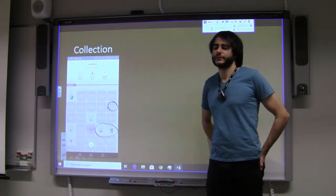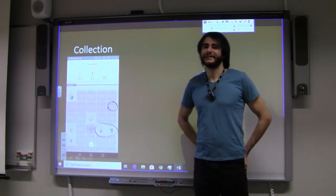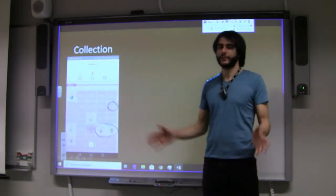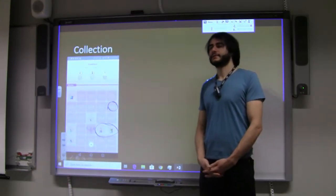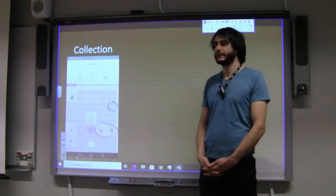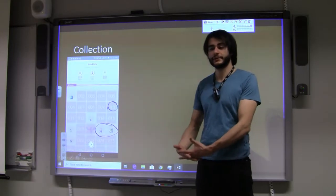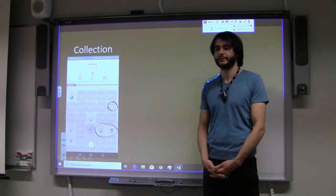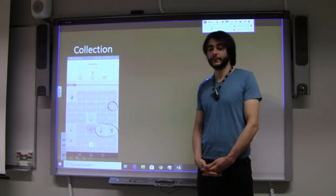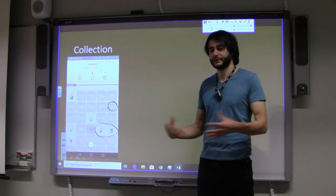Ingress was about conquering territories. The developers did something really smart: they used the locations where players were active and meeting often. That became the gyms and Pokéstops in Pokémon Go. When you begin building a location-based game, you have to think about where to put interesting locations — big cities, historical monuments? But if you already know where people tend to meet, that's the best guess.